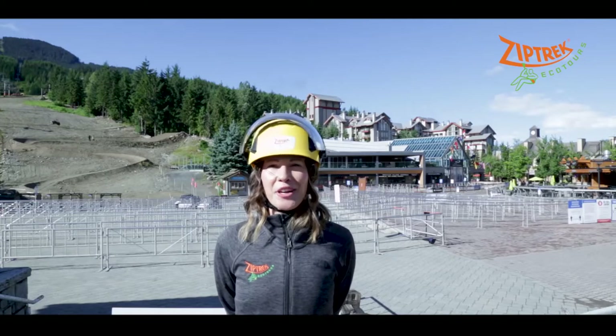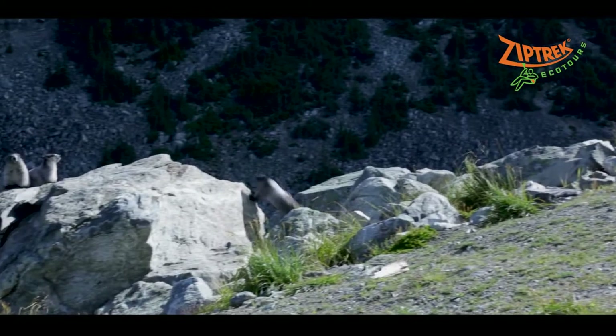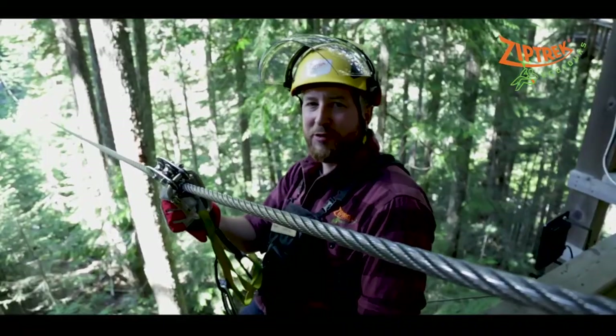Our wildlife here in Whistler also appreciates social distancing. We ask that if you do come across any wildlife, please keep at least 100 metres away. We can't wait to see you in the trees again soon.